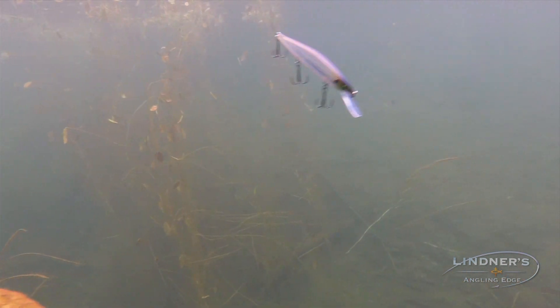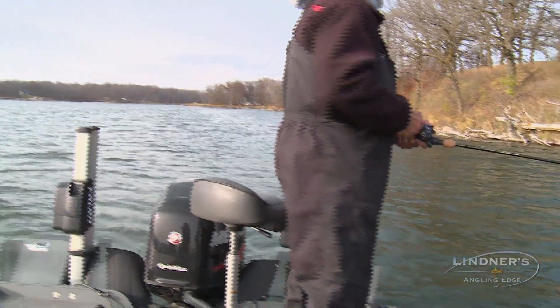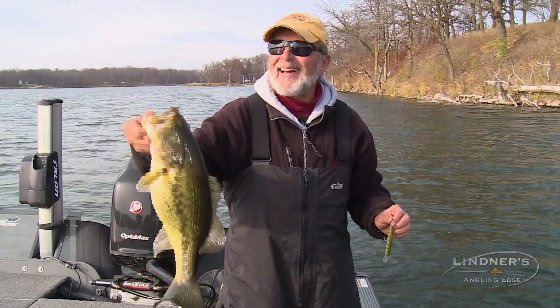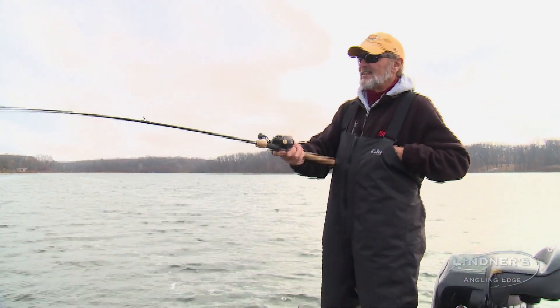This is a slow sinker. When you kill it, it gets down. When you kill it, it just stops and just quivers and falls real, real slow. In cold water, cool water, it's dynamite. It's a great bait in spring and fall when the fish are deeper. I can pull fish really deep.